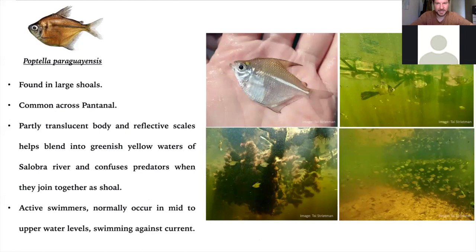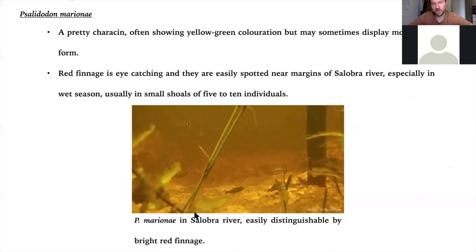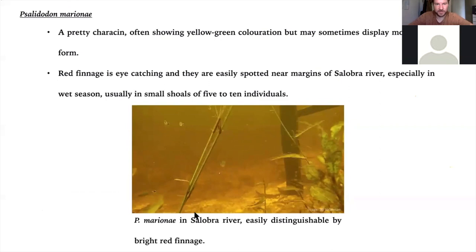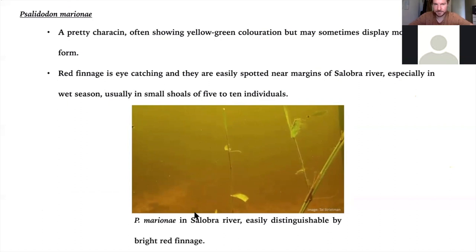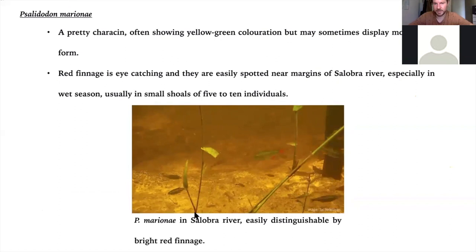Boptella paraguensis is a large tetra, angular, found in the open of the river. Another fish that's partially translucent, with reflective scales that bounce back light. When they come together in large shoals, it's difficult for predators to single out an individual. They're nearly always found in mid to upper water levels, particularly against a strong current. We've also got Salinadon marionae, originally Astyanax marionae — a lovely characin. I've never seen them in the trade, but they're quite attractive fish, seen in some loose groups hanging out with other small characins.